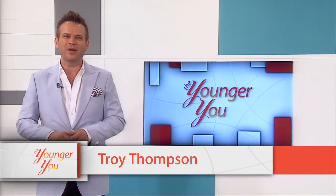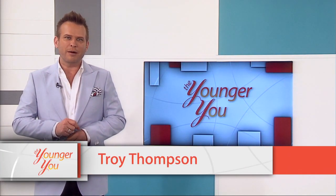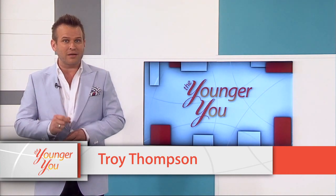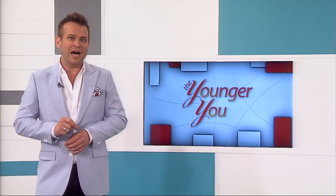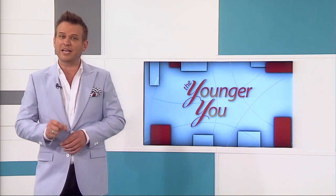Welcome to The Younger You. Today on the show it's all about heart health. Approximately 600,000 people die of heart disease in the United States every year. Heart health is something we all need to take more seriously.